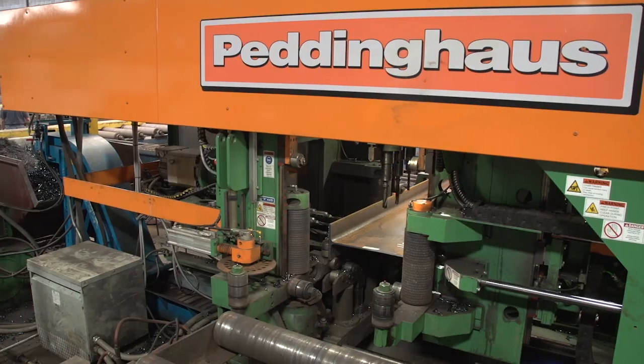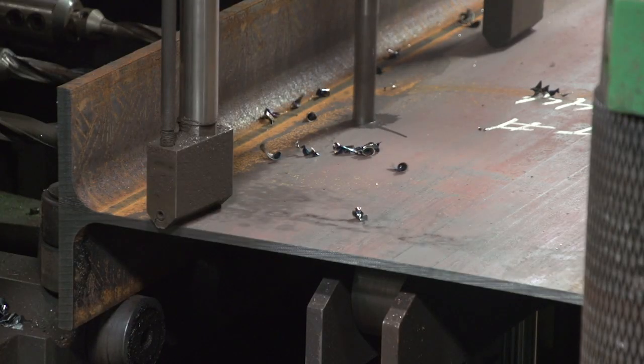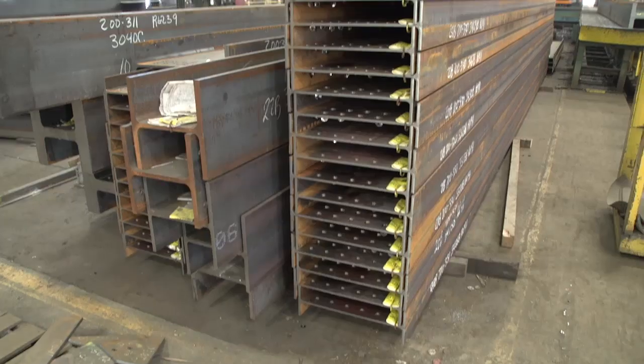The 1250-beat drill — it produces pieces 30% faster than the previous 1250-beat. The new drill is faster, it's more accurate, and you can run a lot more material from it.